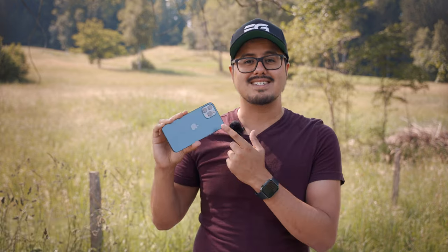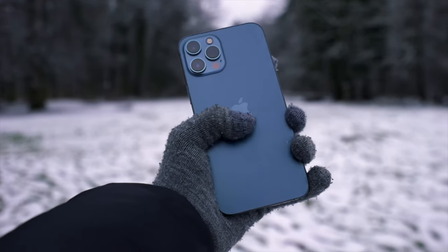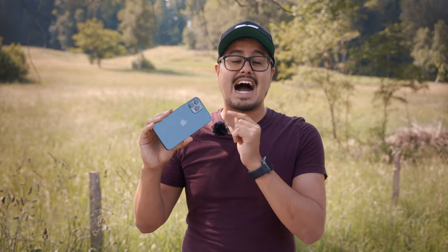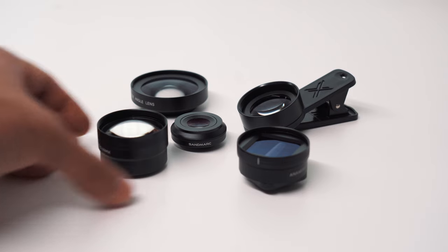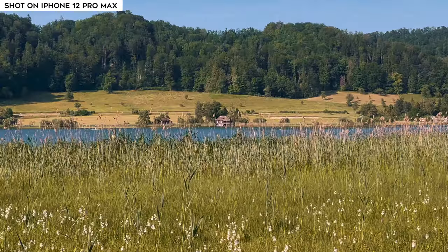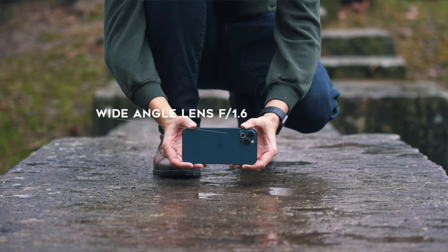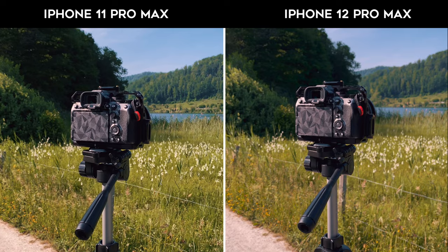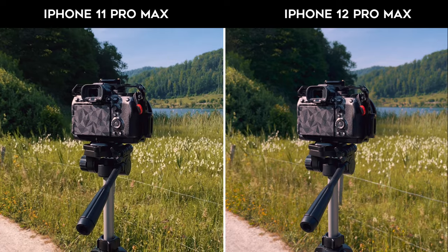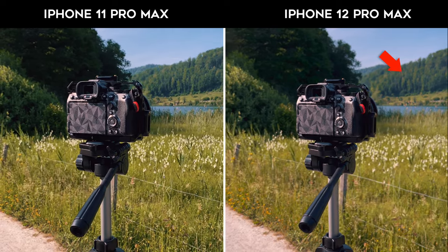Next is the versatility of the cameras. The iPhone 12 Pro Max has three built-in lenses, which makes it great for getting dynamic shots. You don't necessarily need add-on lenses since you can choose between ultra wide, wide, and telephoto lens. Also, the wide angle lens has a low aperture of 1.6, which allows for a shallower depth of field — and for me the more background blurriness there is the better. As you can see, the iPhone 12 Pro Max has a much blurrier background than the iPhone 11 Pro Max.